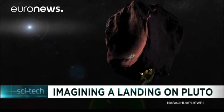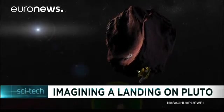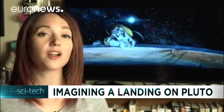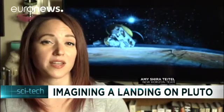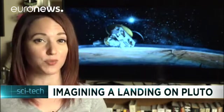The target the New Horizons team has settled on is called 2014 MU69, and it was discovered by the Hubble Space Telescope in 2014. The target is a really exciting one because the team suspects that it is made of the same building blocks that formed all the Kuiper Belt planets, and that includes Pluto.